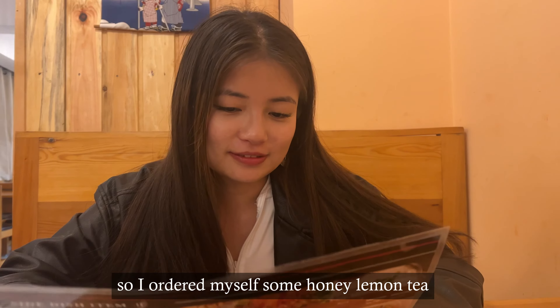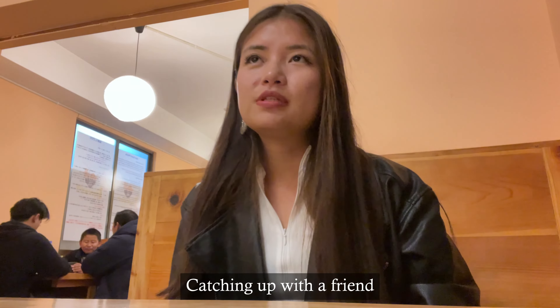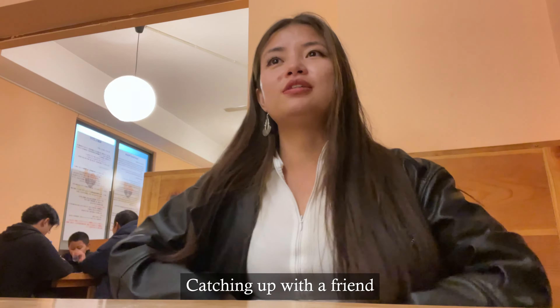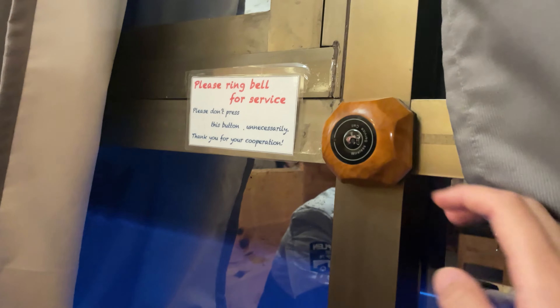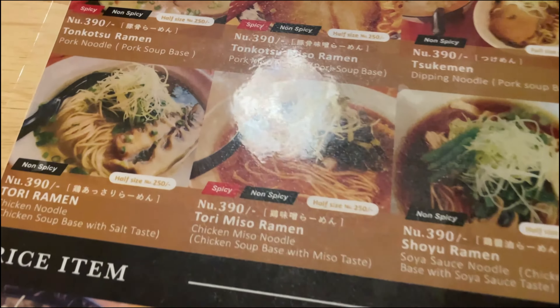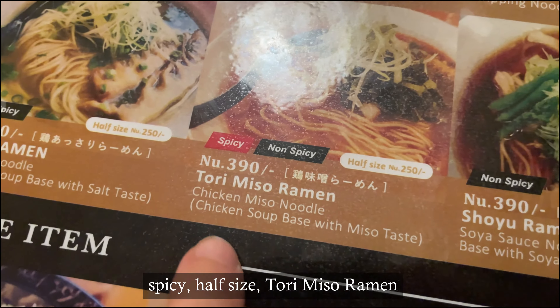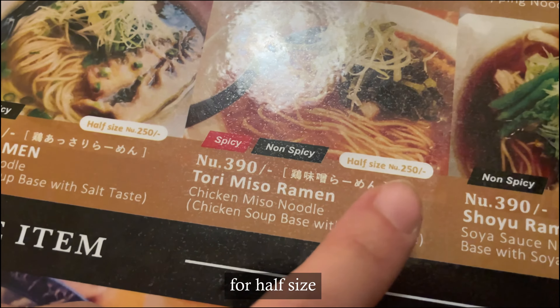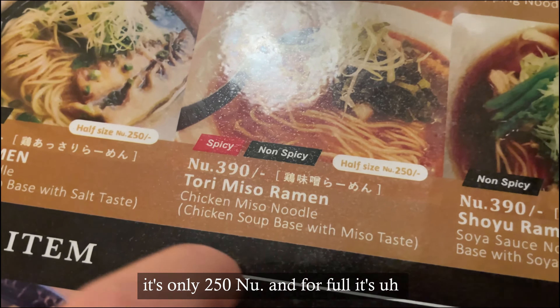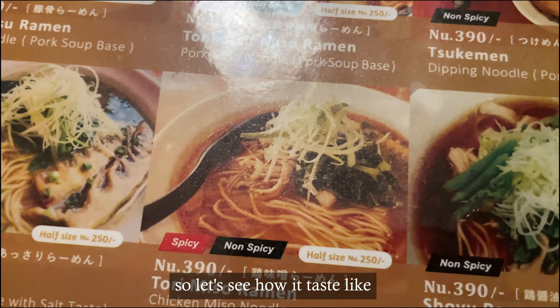So I ordered myself some honey lemon tea before I ordered ramen noodles. I ordered the spicy half-size Torimisu ramen. For half-size it's only 250 Nu and for full-size it's 390 Nu. So let's see how it tastes.